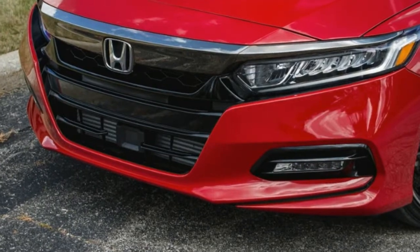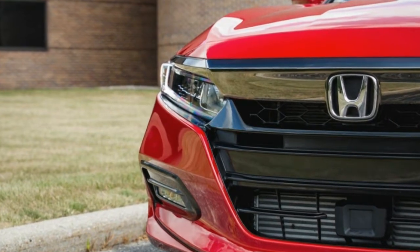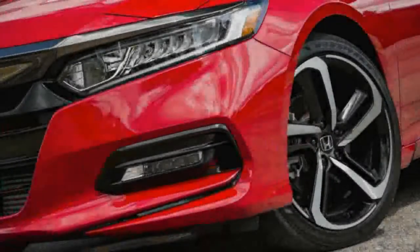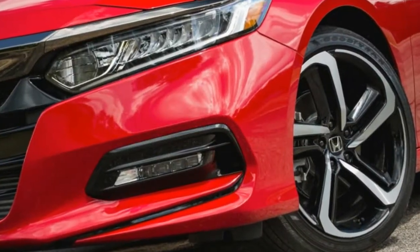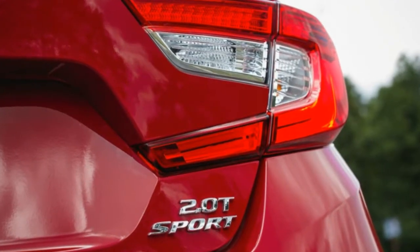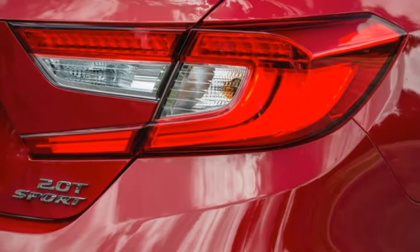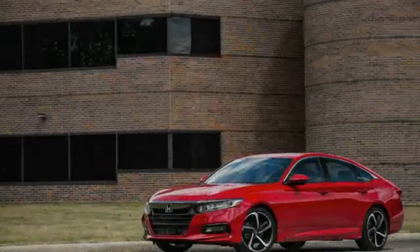Fully automatic projector beam halogen daytime running headlamps with delay-off. LED brake lights. Front fog lamps.